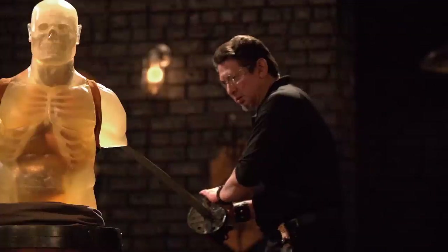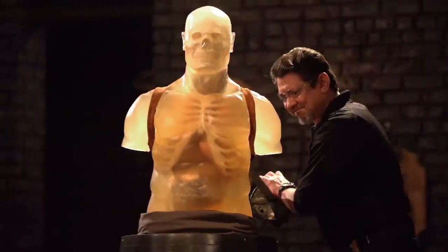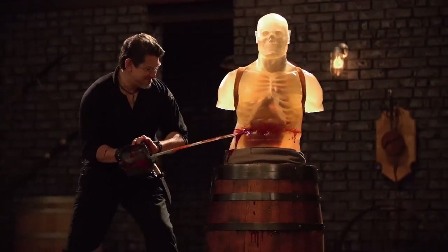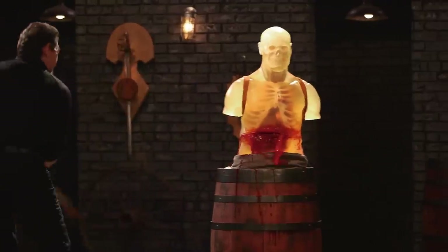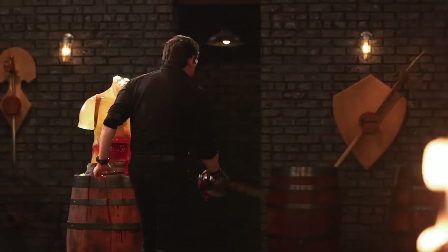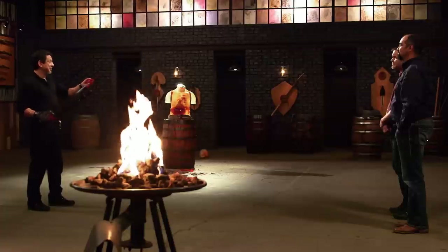All right, Robert, your turn. Let's do this. Let's talk about your backsword. The tip — very pointy, thrust in, easily cuts on the way out. Your handle here, it's loose, it's really wiggling in my hand. But overall, sir, your backsword will kill.